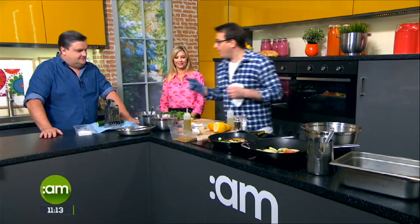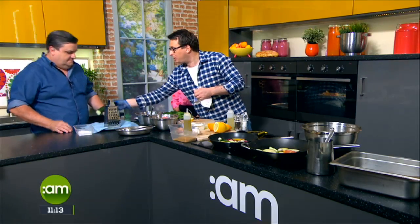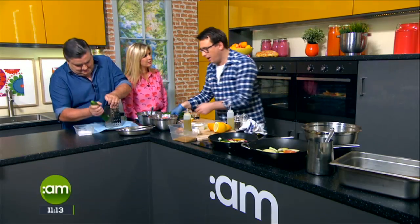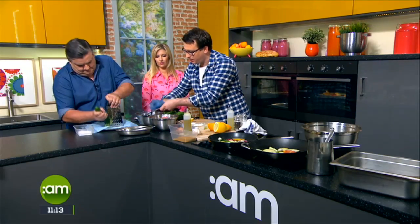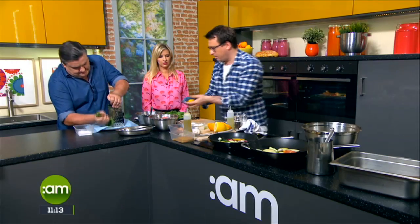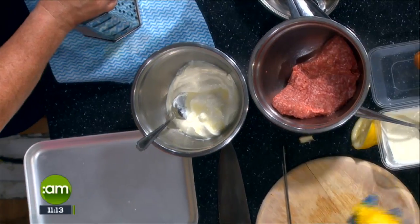We have some tzatziki which is a Greek condiment. I love tzatziki. If you could just grate that cucumber for me on the fine grater there, please. It's so easy to make. The cucumber's on the go, I've got some garlic here I'm going to grate in as well. That should be enough.